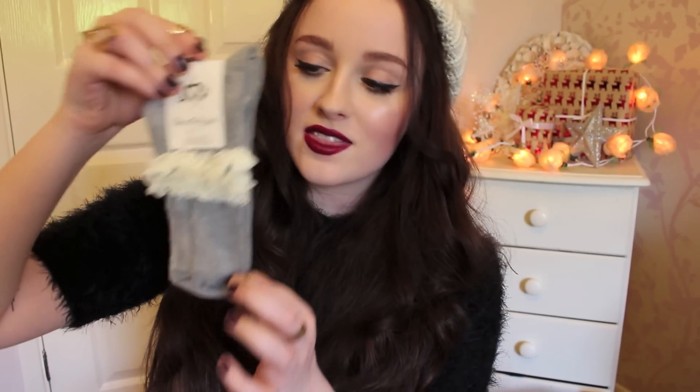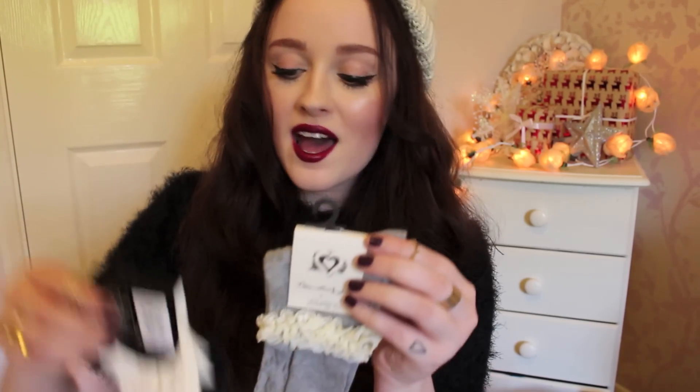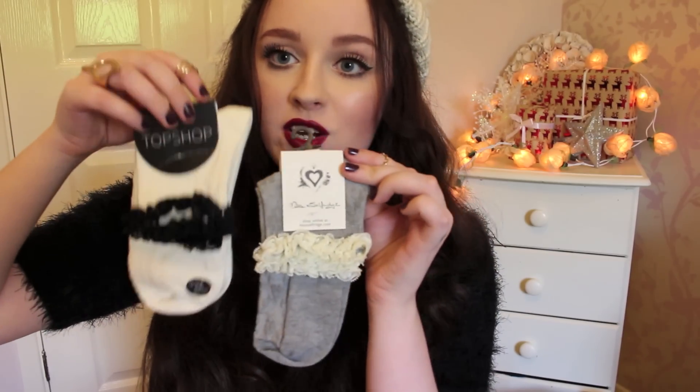Now I have two pairs of socks. The first pair is from Miss Selfridge — they're just grey with a white frill and were £3.50. The next are from Topshop, which are cream with a black frill, again £3.50.